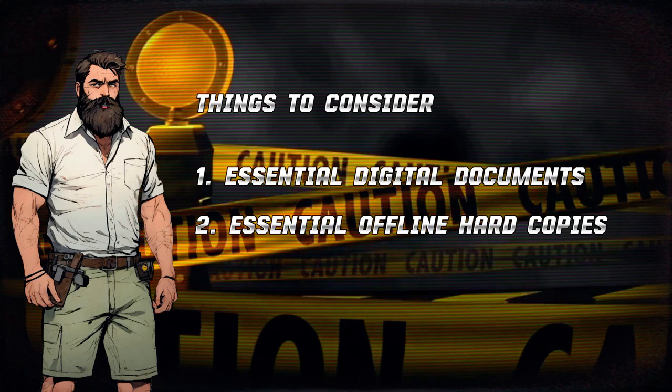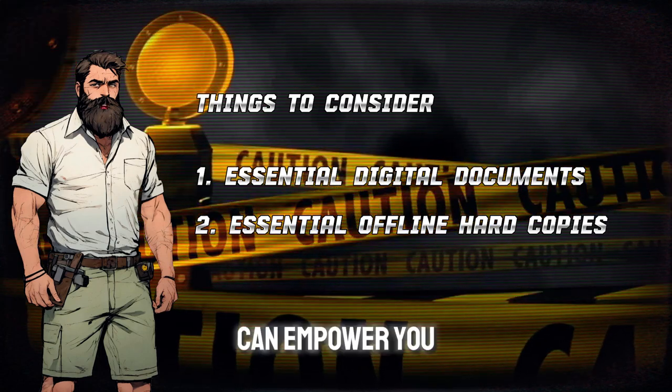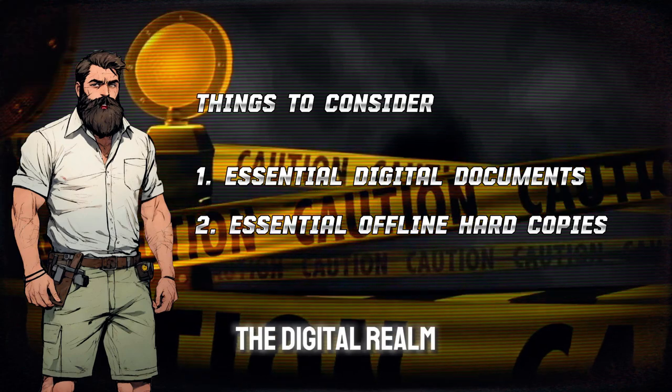Knowledge is power, and having your essential documents readily accessible can empower you to navigate any situation. Let's break it down. First, we'll tackle the digital realm.